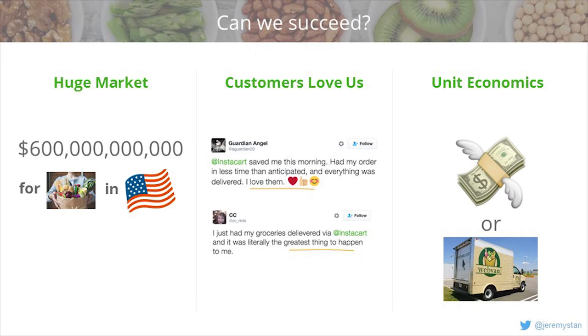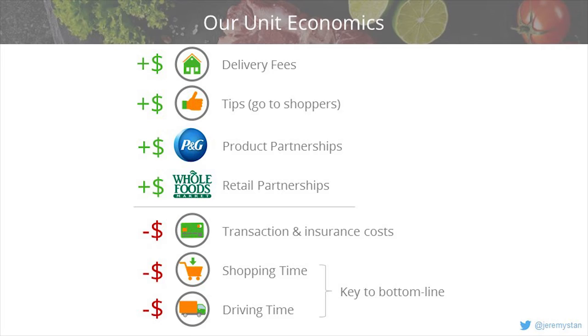Can Instacart be successful? To be successful, we need three things. First, a big market — it's a $600 billion market for groceries in the U.S. alone. Check. Second, a product that customers love — customers definitely love Instacart, they use it over and over, and we get a lot of lovely tweets. But then we have to make money. Can we have good unit economics doing this business, or is Instacart going to be another Webvan?